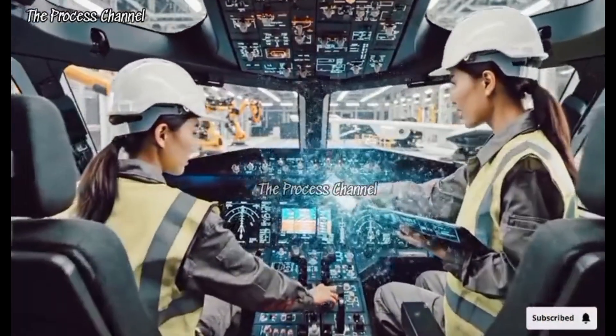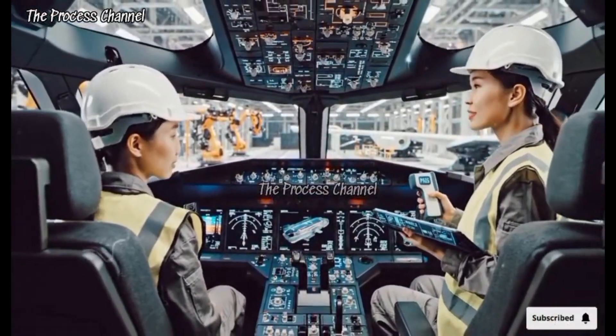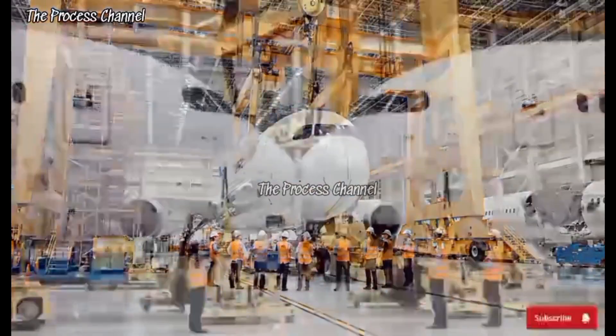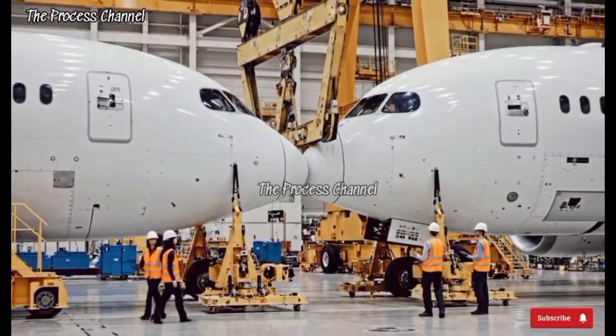Let's check out green on the diagnostics. Confirmed. The lighting sequence is stable. We are good to proceed. Bring it down 5 centimeters. Easy now. Clear on the left side. Looking good.